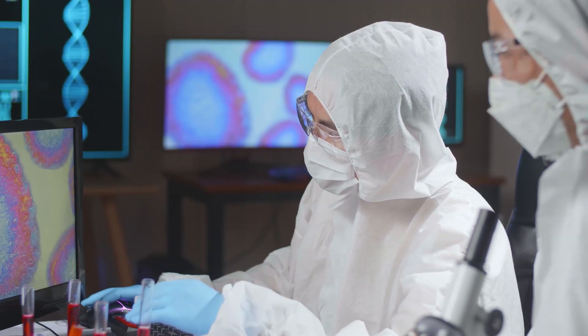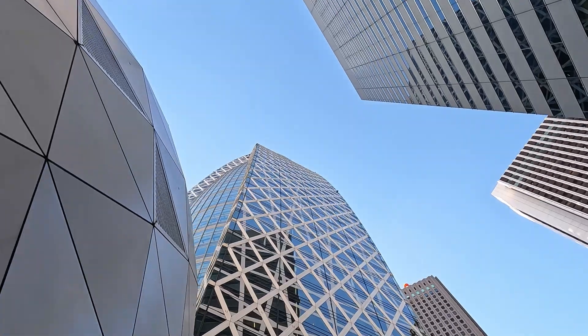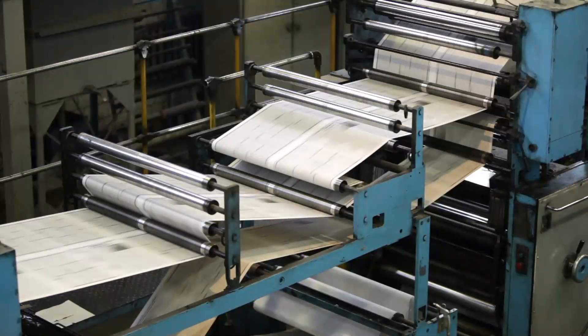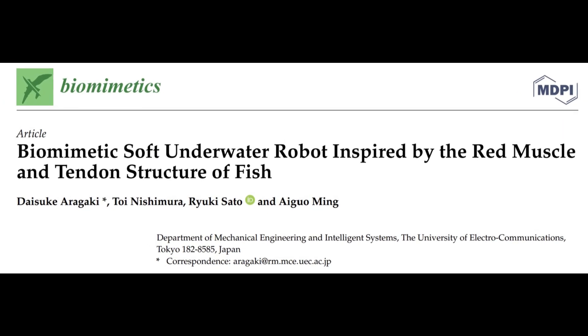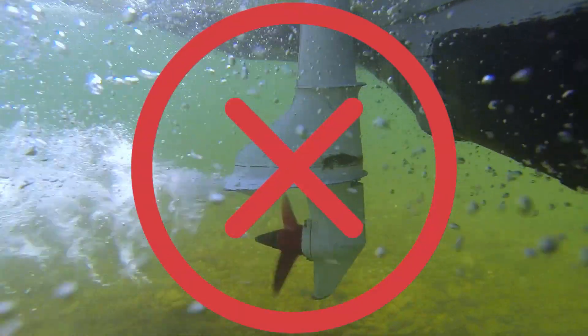That's why a group of four scientists from the University of Electrocommunications in Tokyo set out to reinvent underwater thrust. Just last year, they published their findings in a paper titled "Biomimetic Soft Underwater Robot Inspired by the Red Muscle and Tendon Structure of Fish." Spoiler alert: no propellers were used.